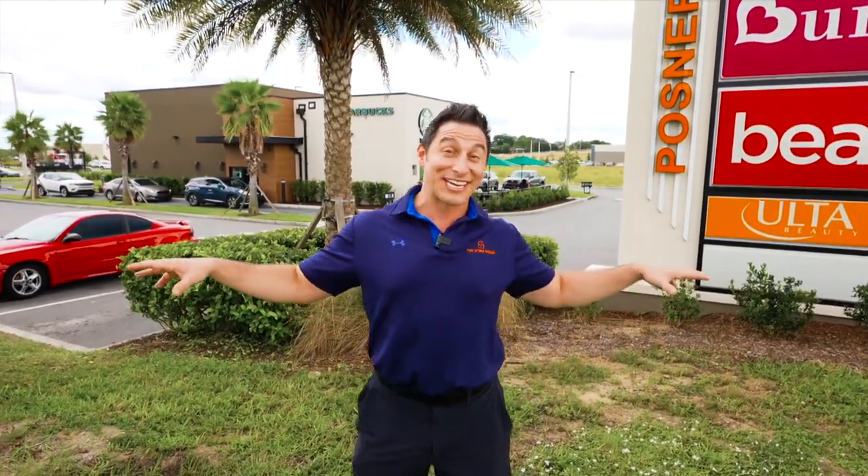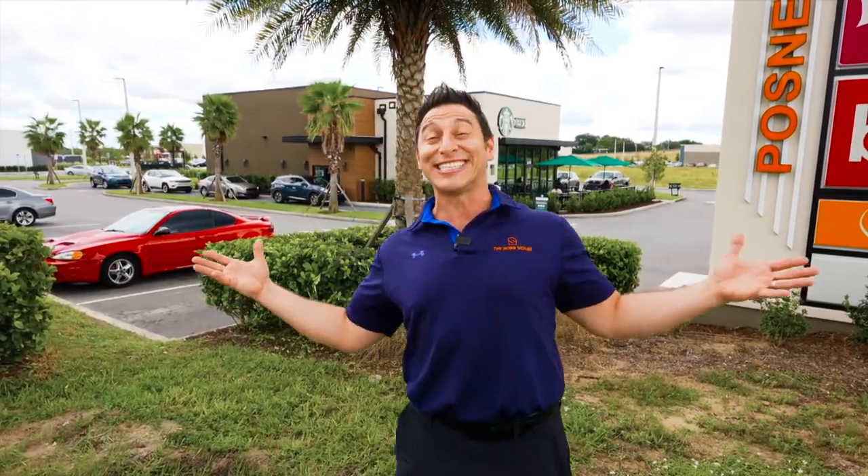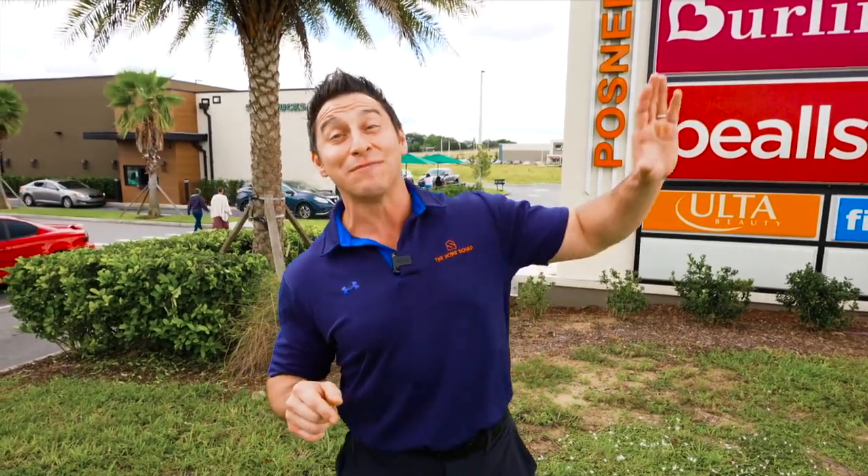Now where I'm standing right now used to be the baseball training facility for the Kansas City Royals. Back in 2000 they sold that land, and what they built now — let's just say the people are coming. Opportunity knocks neighbors, and today I have an opportunity for you to live within a five-minute walking distance from this amazing shopping village.